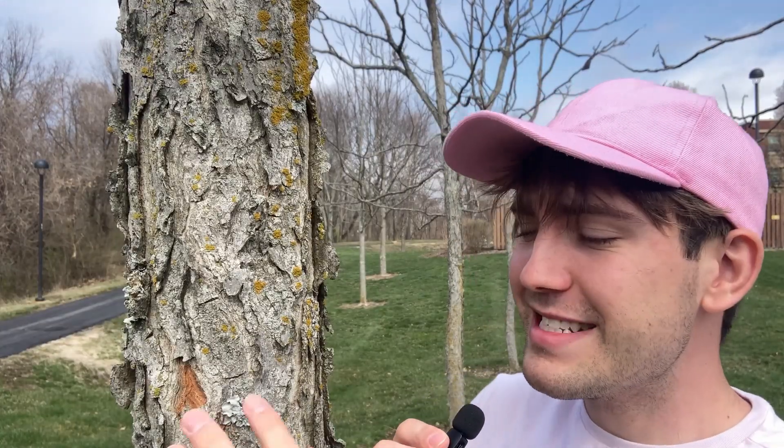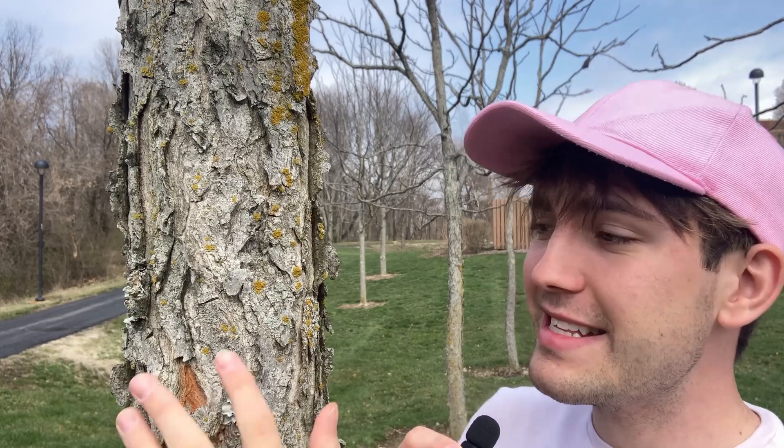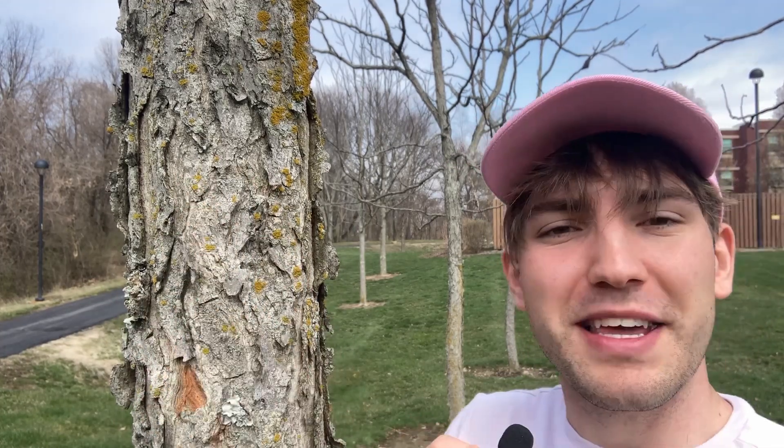The bark is gray and it sometimes has a reddish or pinkish tint to it, but the inner bark is going to be an orangish red color, and it consists of these large scaly plates.